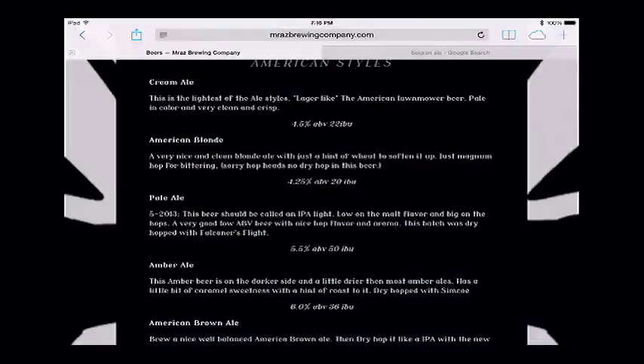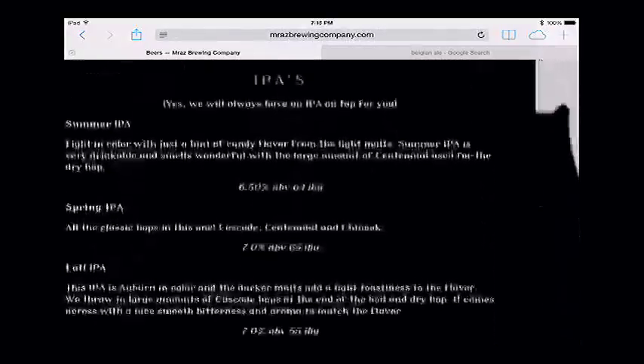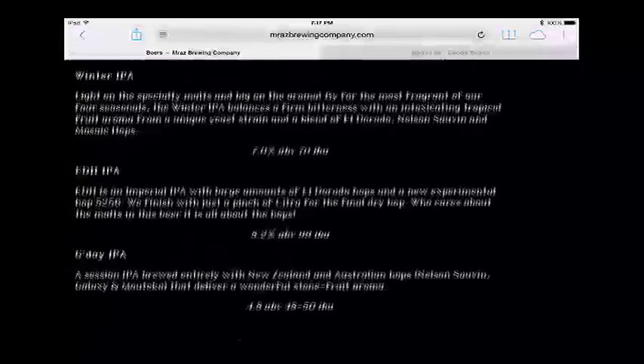Looking at your offerings — cream ale, American blonde, pale ale, amber ale, porters, IPAs — you're brewing a lot of different beers. We brewed about 28 different styles just last year in 2014, not including our staples, which are the El Dorado IPA — our double IPA — our cream ale, and our seasonal IPAs.